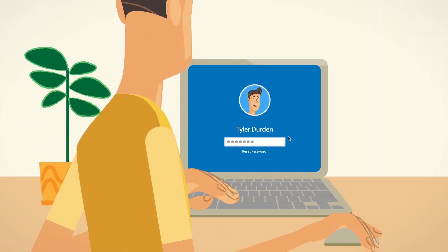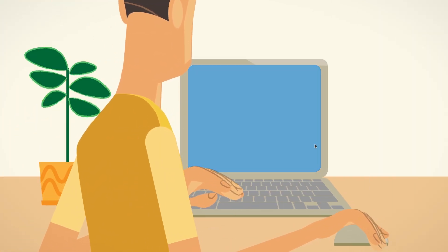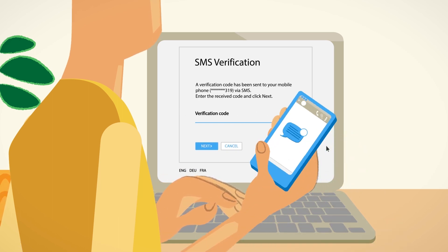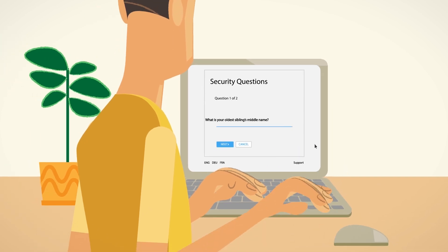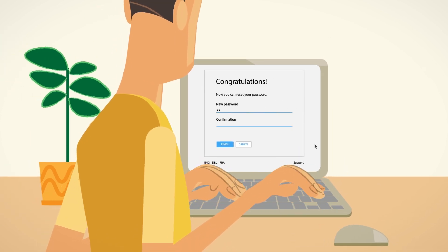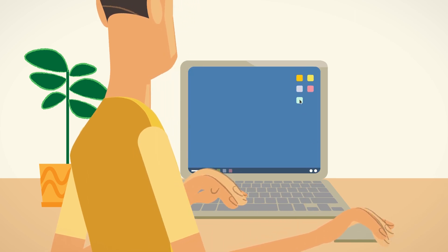Here's how it works. To reset a forgotten password, first, users need to verify their identity. To do that, they need to provide a code sent to their phone by SMS, answer security questions, or do both. Then they can simply enter a new password, unlock their account, log in, and finally start working.